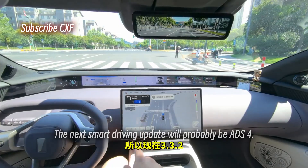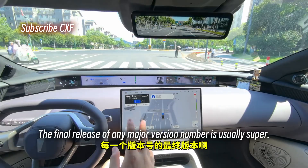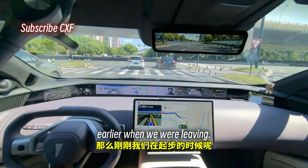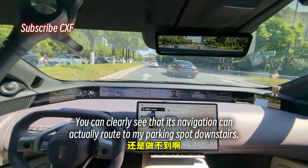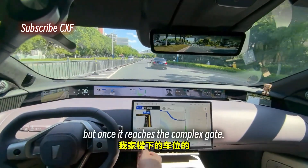I have a strong feeling that Avatar might not even get ADS 3.3.5 — the next smart driving update will probably be ADS 4. So 3.3.2 is very likely the final version of ADS 3, and the final version is usually super solid. Earlier when we were leaving, it couldn't do a seamless one-shot trip from the complex to the destination — can it do it on the way back? Still no.